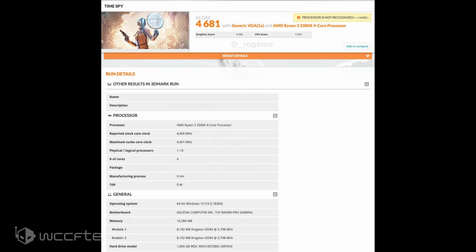The CPU scored 5,472 points in the 3DMark Time Spy benchmark, which puts it slightly ahead of the Core i7-7700K — a chip that, just a few years ago, was a $350 part.